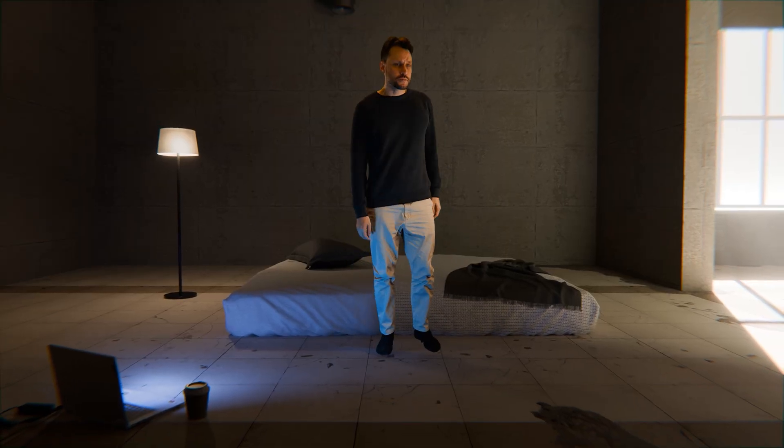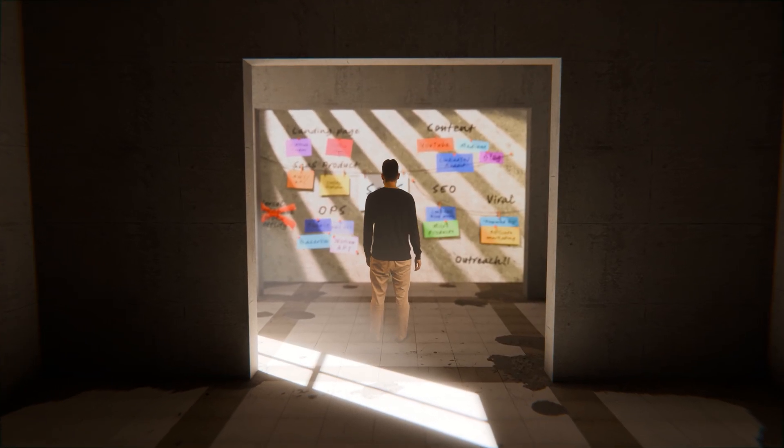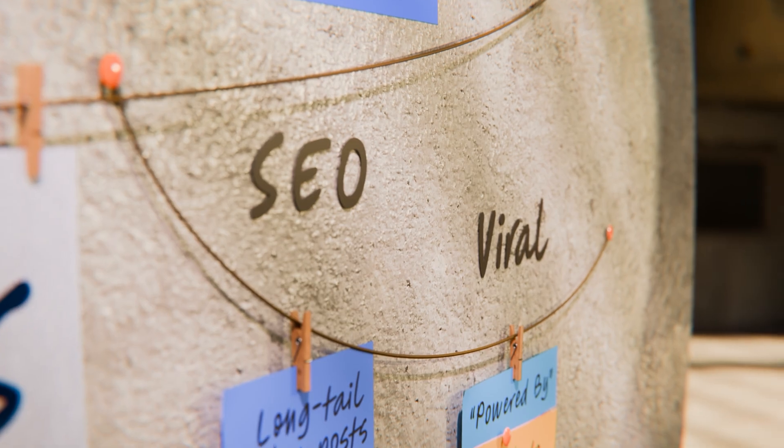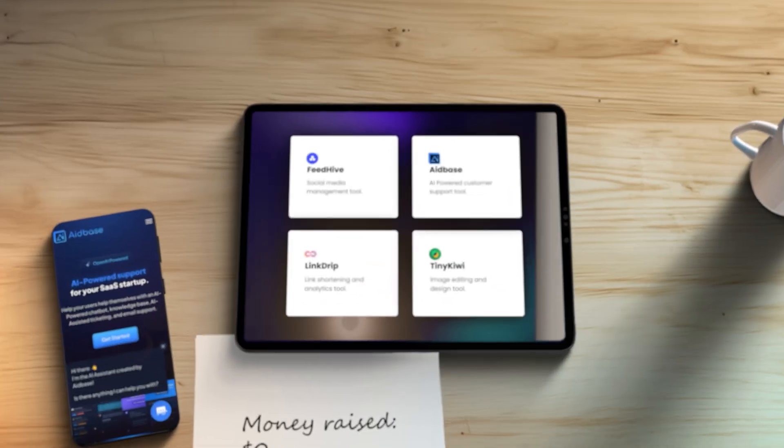You want to start a business but the problem is you're poor — you have close to no money to get started. But don't worry, times have changed. Today you can build a fully fledged SaaS business on a budget, and in this video I'll show you how. I'm Simon Horberg, founder of a SaaS portfolio of four profitable and entirely bootstrapped SaaS products generating more than a million dollars per year, and I never raised a single dollar in funding.